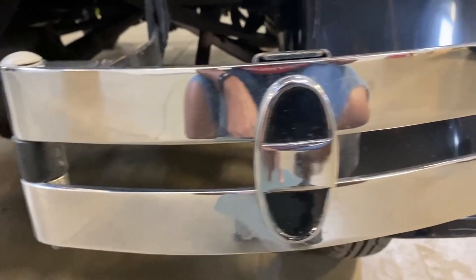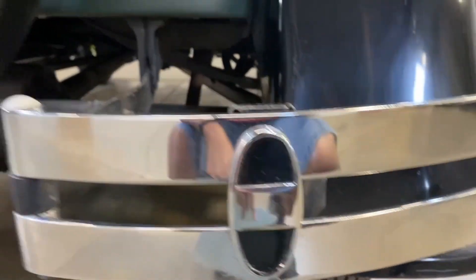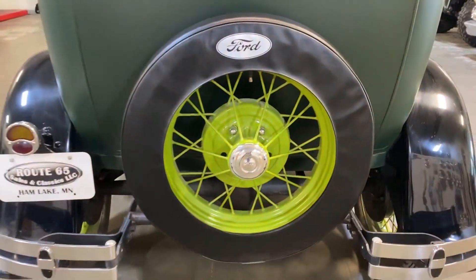The chrome is in good shape — you'll see some pits here and there, but for the most part it has a really good shine to it. It's got the spare tire on the back.